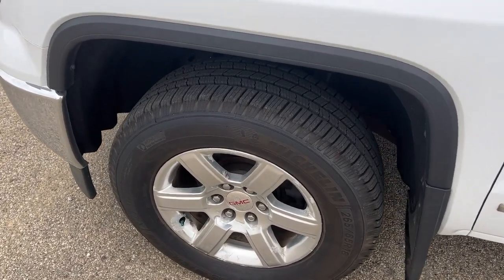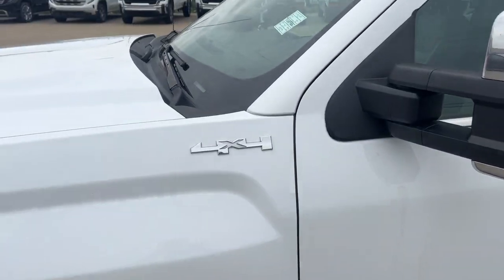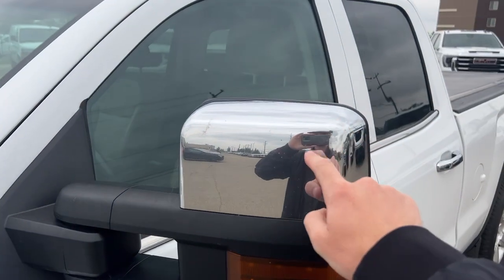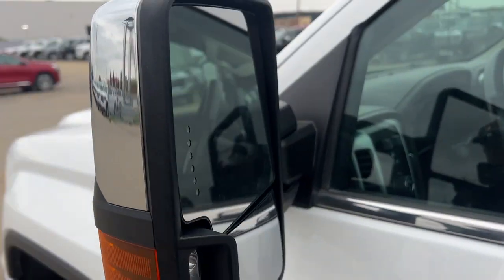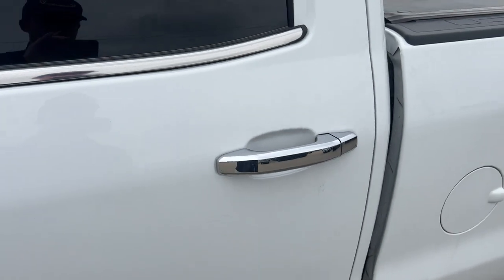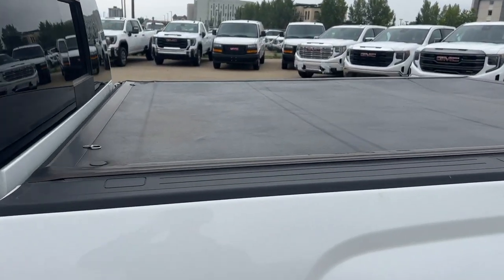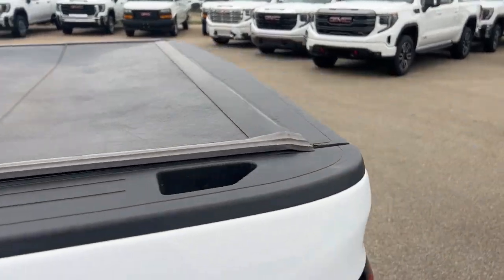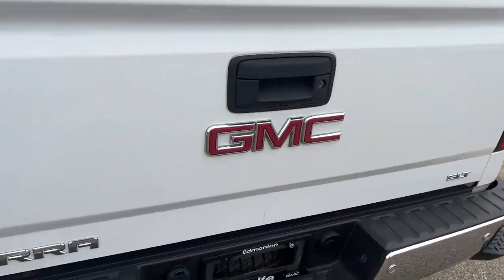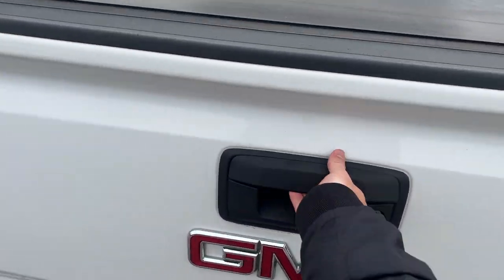Moving on to the exterior, we can see our chrome rims with GMC center caps, Sierra as well as 4x4 chrome badging, chrome mirror caps as well as our side indicator, chrome door handles on front and back, rear privacy tint, a truck bed cover, our hitch, and our corner steps.